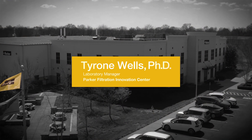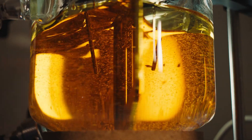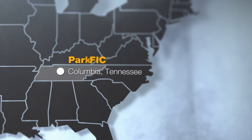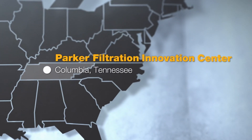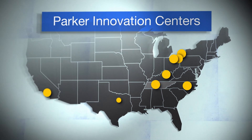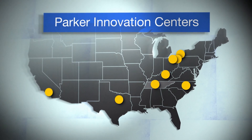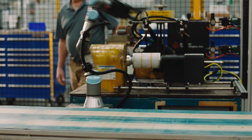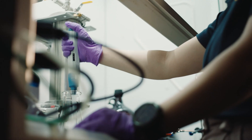Here at Parker Filtration Innovation Center, we are the spearhead for innovation for all Parker Filtration. We are essentially interested in developing new technology platforms. We work together as a great team of engineers and scientists with a variety of different backgrounds to create, design, and manufacture products for our customers. We wake up every day with a new problem and we use science to solve it.